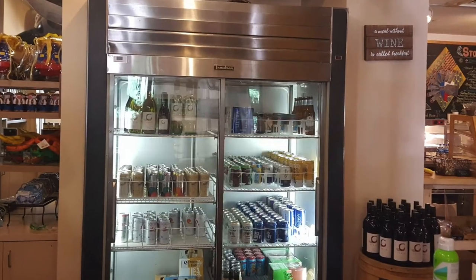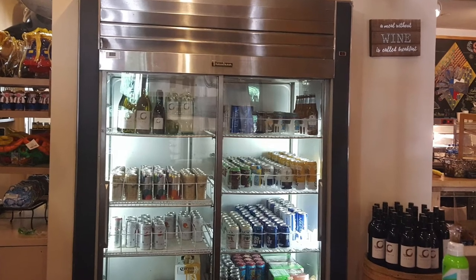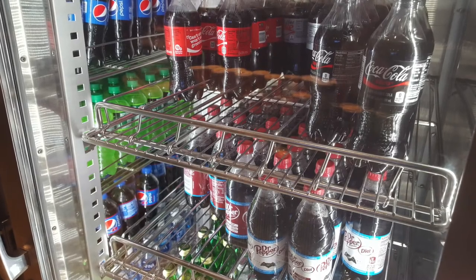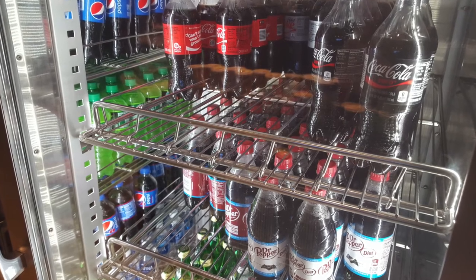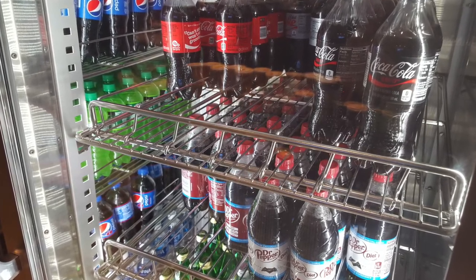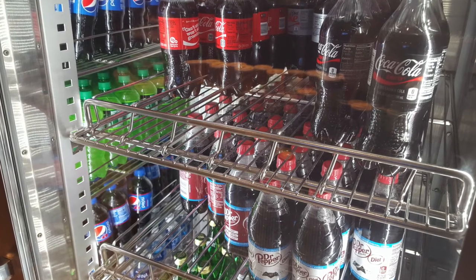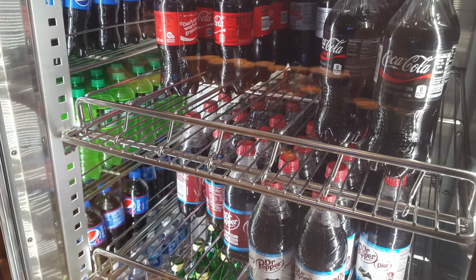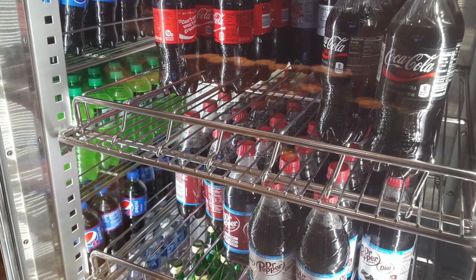To best suit use as a merchandiser, we offer optional interior arrangements. These special shelves are built with a raised front bar to prevent product from falling forward and adjustable metal dividers to allow for different sized cans, bottles and containers. They can even be installed on an incline, allowing the products displayed within to continually slide forward using gravity.